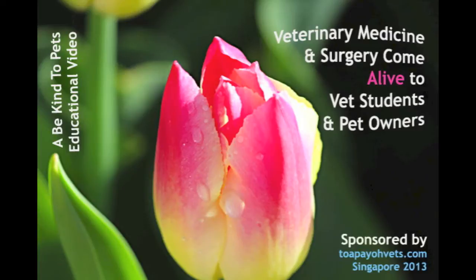This is a Be Kind to Pets educational video to bring veterinary medicine and surgery alive to vet students and pet owners. Sponsored by Tapayo Vets.